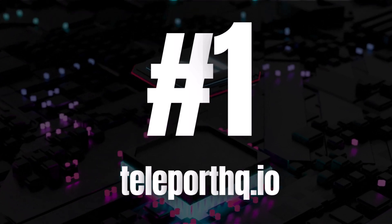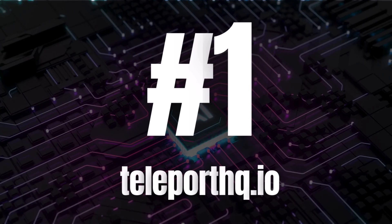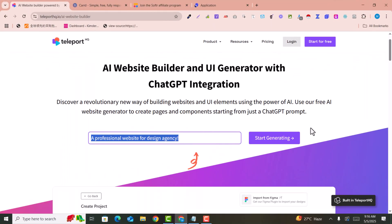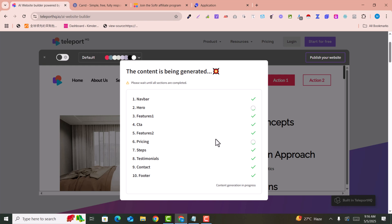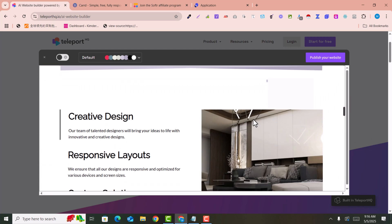Number one is teleporthq.io — this is a professional AI web developer. I have given the prompt 'a professional website for design agency' and just started generating. Here we can choose whether to include a navigation bar or not, and it is creating the site amazingly in just one click.